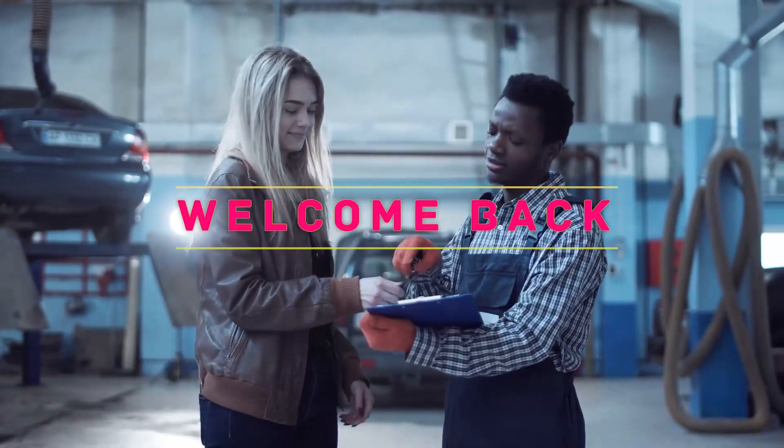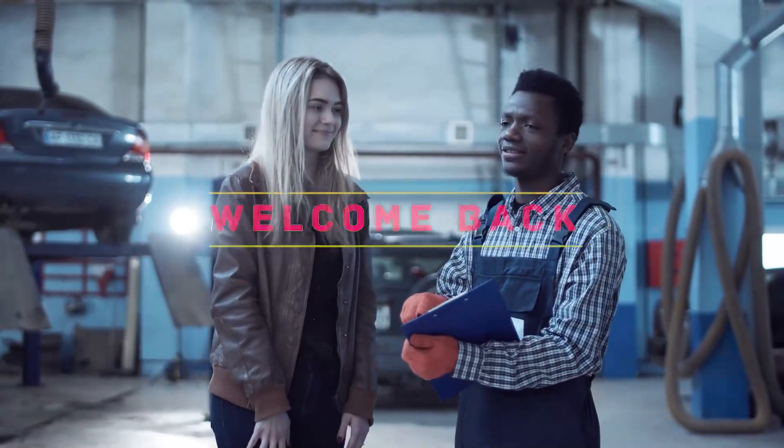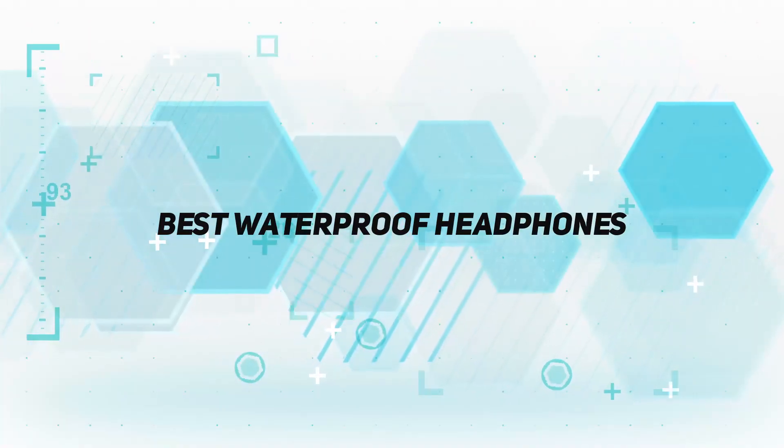Hey, welcome back to my channel. In this video, I'm going to talk about the Top 5 Best Waterproof Headphones.